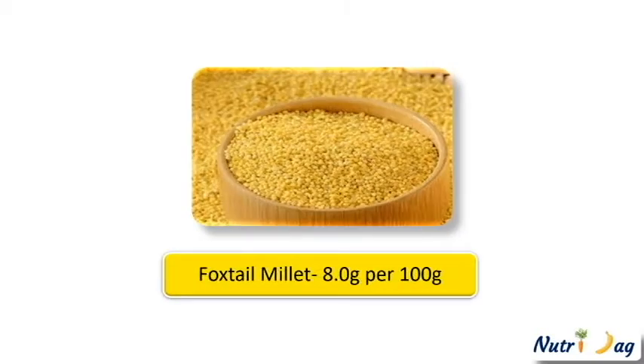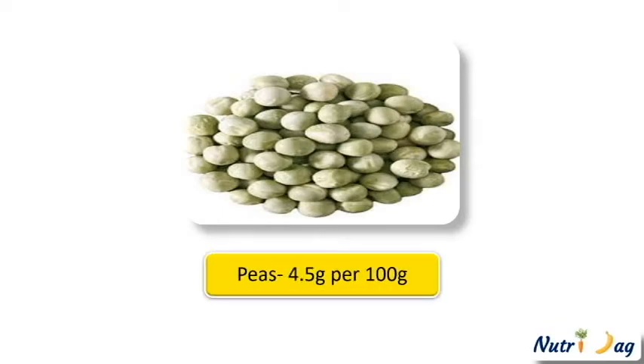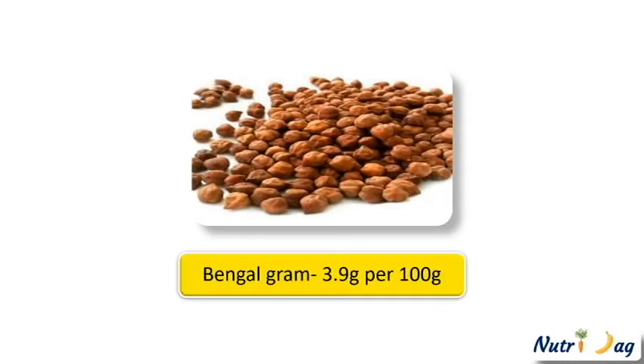Most of the millets are a good source of fiber. The 13th one is peas, which provides 4.5 grams of fiber per 100 grams. Next, green gram provides 4.1 grams per 100 grams. Lastly, Bengal gram is also a very good source of fiber, which provides 3.9 grams per 100 grams.